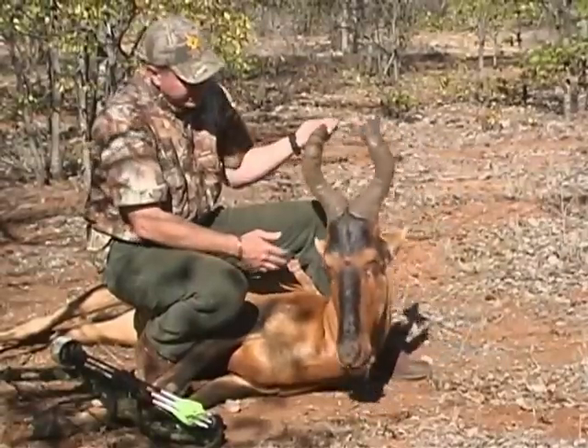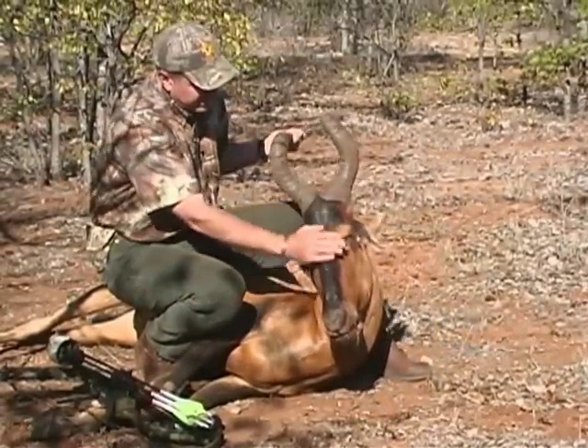Fortunately I shot this big bull around noon, so we were able to give him a few hours and then take up the track. We found him just before dark. Be patient — if you make a shot and you know it's a bad shot, on a guided hunt tell the guide where you think you hit it. Don't give the optimistic version. If it's a gut shot, tell him straight away. That guide will know exactly what to do and how long to wait. I was very happy to recover that big bull — a 23-inch red hartebeest bull that I'm proud to call my own.